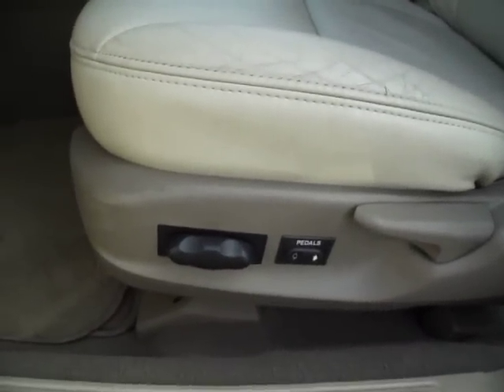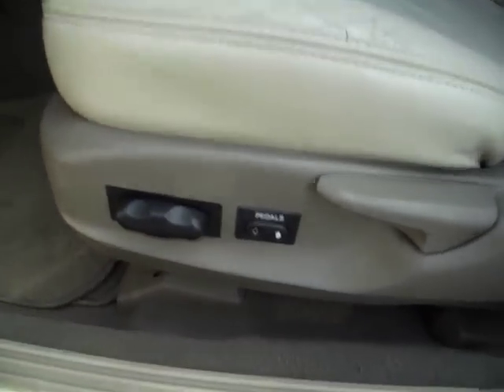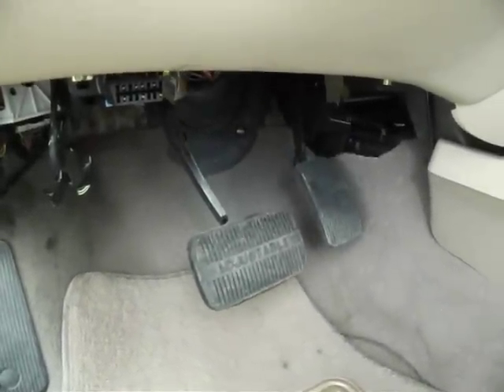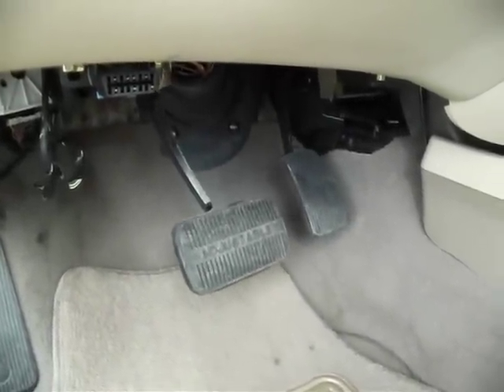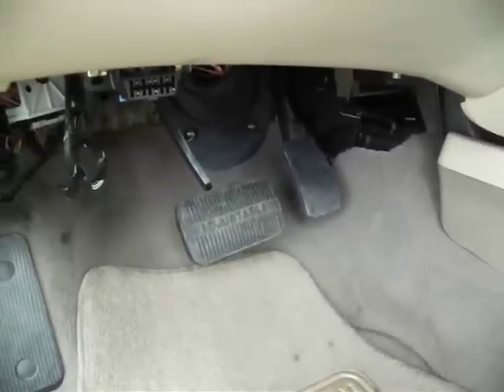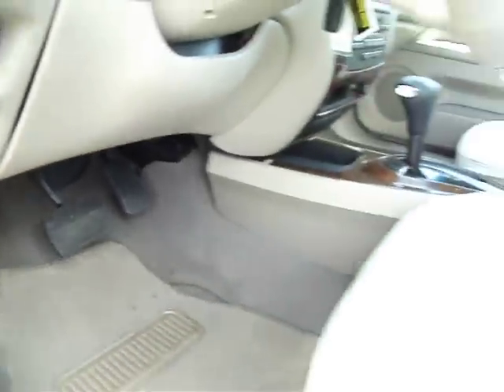You have the controls for the power seat and power adjustable pedals right over there — I'll show you how they work. Simple as that. For some of us who want to sit back a little further from the steering wheel, or those of us that are a little shorter and don't want to sit so close to the steering wheel, you definitely need that.